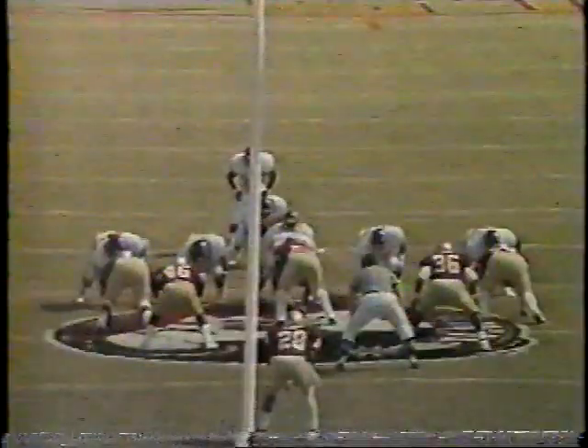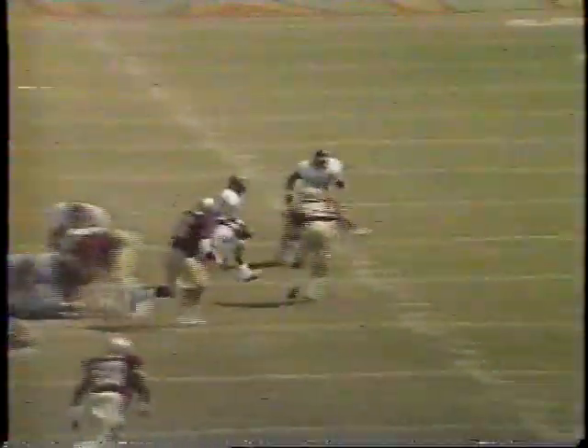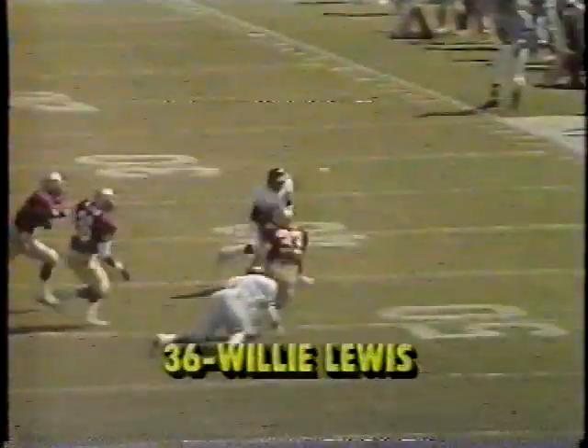It's Willie Lewis. Tracy Sanders, the right corner. Keep your eye on number 37 in red and number one in white. You're going to see a great block right there by Moody on Shiver. That allows Lewis to get outside for great yardage.